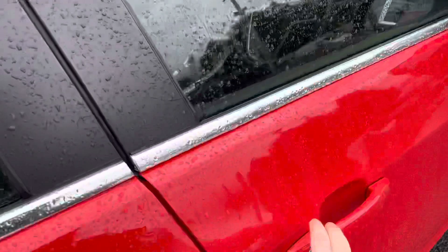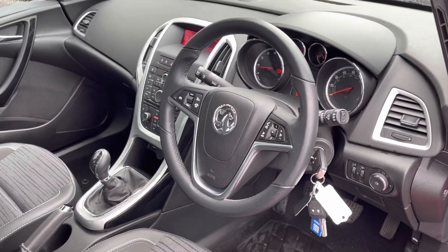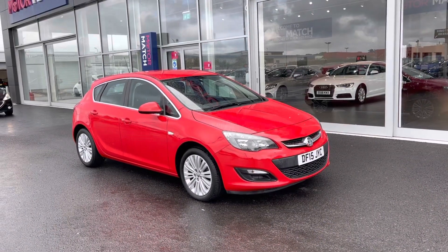The car does have full dealership service history with six stamps in the book, the last done at 45,000 miles. The 1.4 petrol engine can achieve 48 miles per gallon.